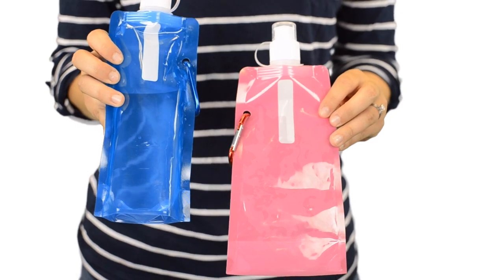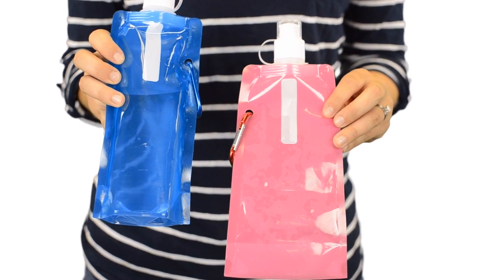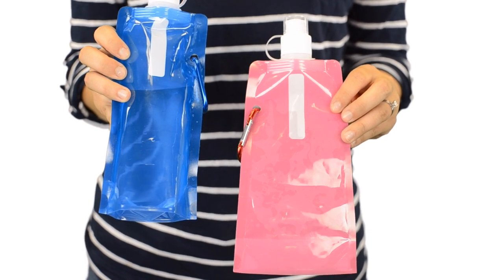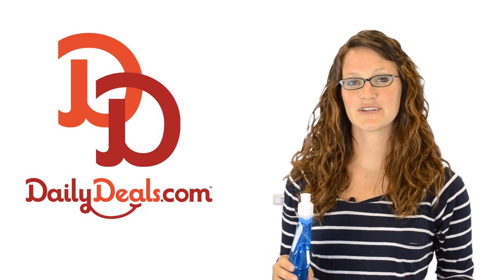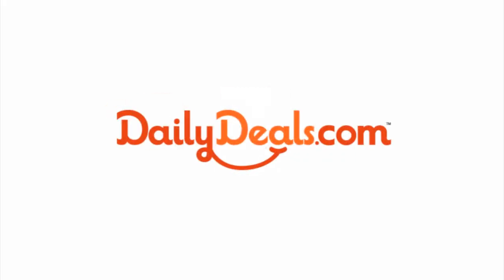These water bottles are the perfect solution for toting water or juice to the beach or swimming pool, packing lunches for a summer camp or picnic in the park or any summer activities. You won't go thirsty this summer when you save on three Aquaflex collapsible water bottles with today's daily deal.